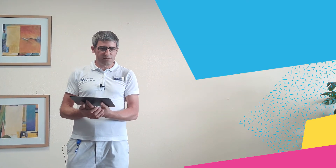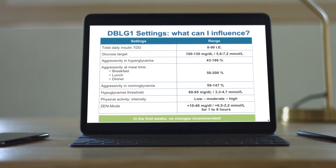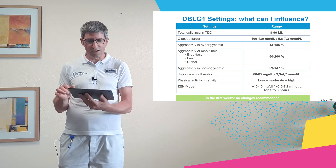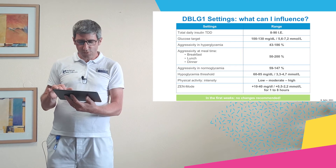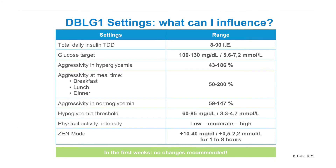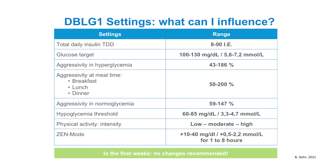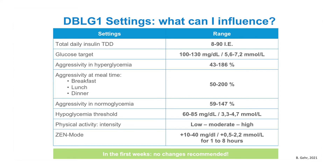As diabetes professionals, we always need to know what we can influence when the algorithm is not working perfectly. With DBLG1, there is a lot we can influence: aggressivity, glucose targets, and in the first weeks, total daily insulin. These are really interesting possibilities to influence the algorithm. However, in the first weeks, you should not change the standard settings — you should let the algorithm learn, and only in some specific cases make changes from the beginning.